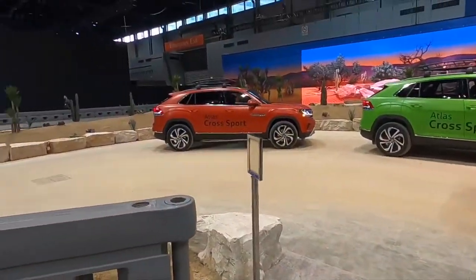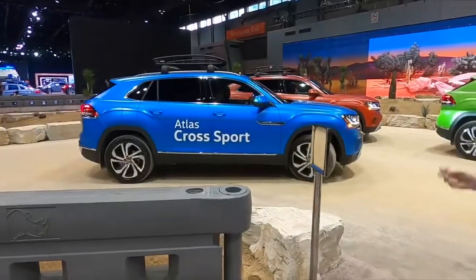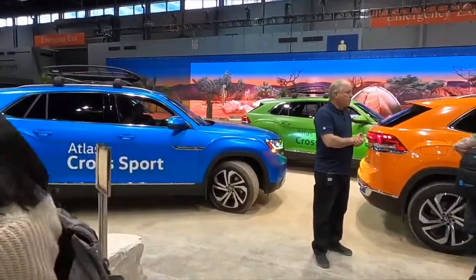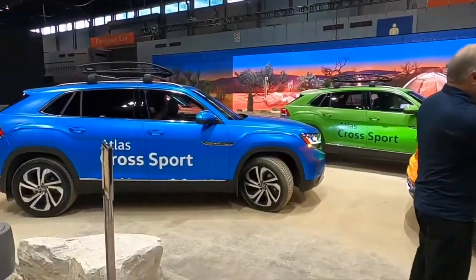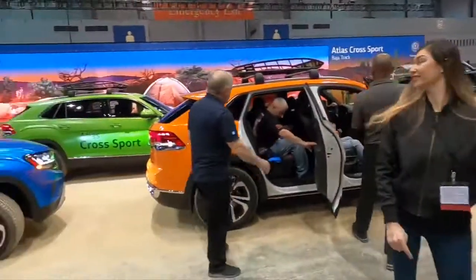It looks like we're getting ready to go into the Volkswagen Atlas Cross Sport. We're going to go into the blue one. I'm down for that — that's a cool color. It kind of looks like a green thing. They're definitely cool-looking cars. I'm sure we'll set up on the track and you guys will go along for the ride.